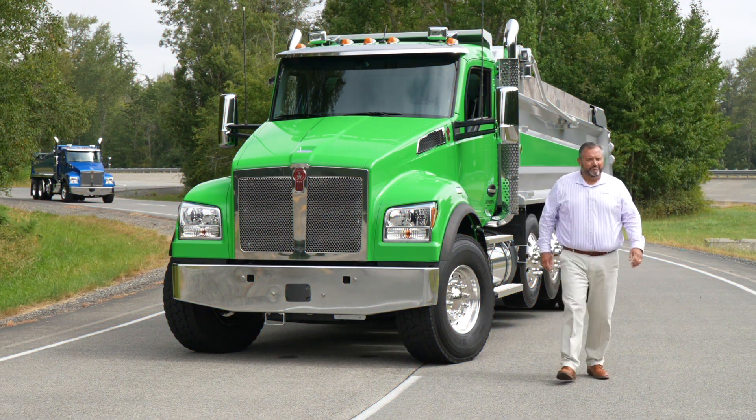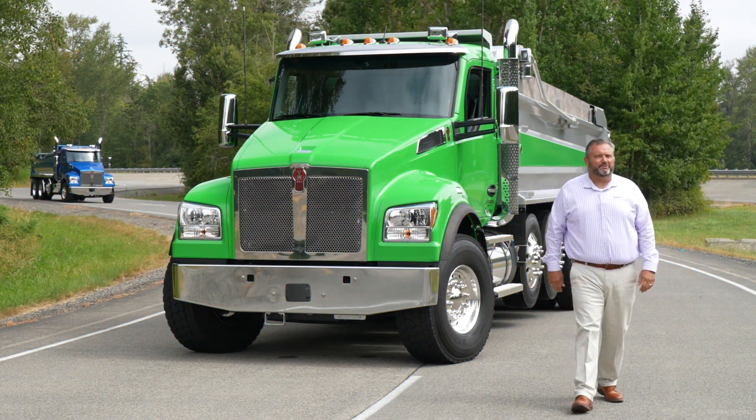Hi, I'm Jim Reeves. I'm one of the vocational fleet sales managers at Kenworth Truck Company. Welcome to Kenworth Connects.